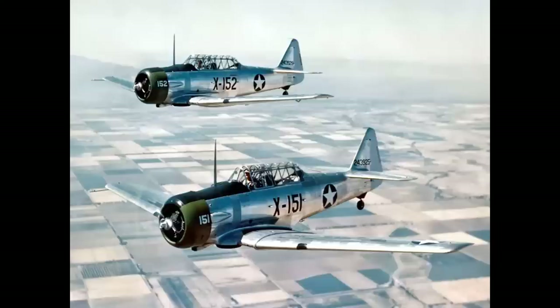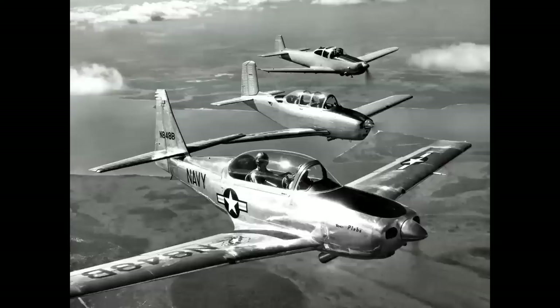Here's an interesting shot of the next generation trainers after World War II: a Temco Plebe in the foreground, Beechcraft Mentor in the middle, and North American Navion in the rear. These were competing for the military contract for next-generation trainers, and this competition was won by the Beechcraft T-34.